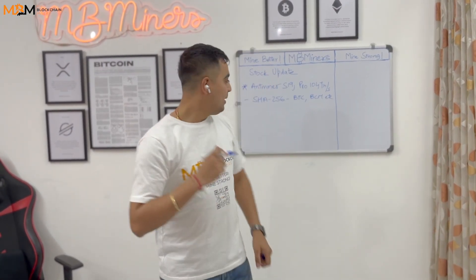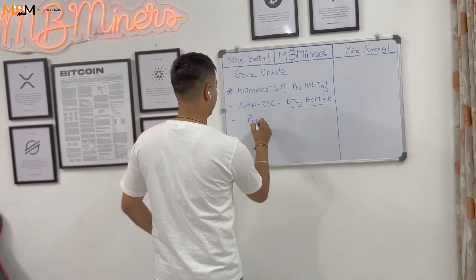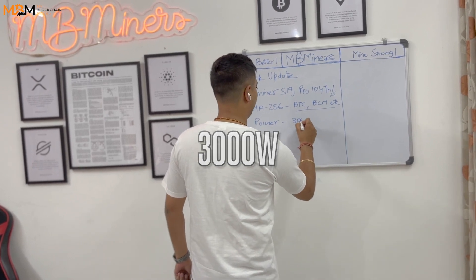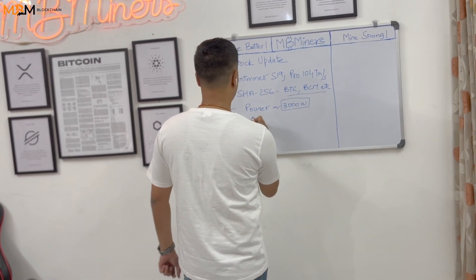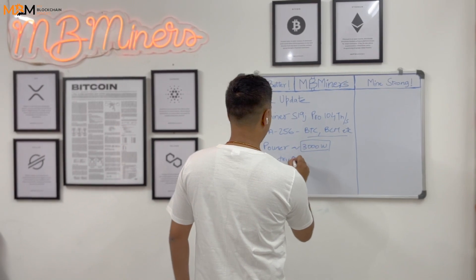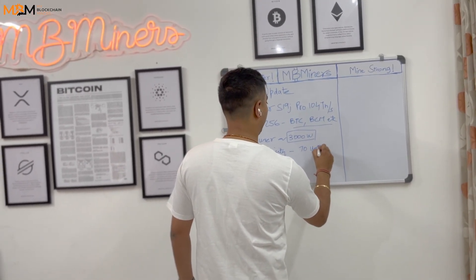The J Pro is approximately 3000W. This is your result for unit consumption and electricity. We will discuss this calculation in detail in the next video.